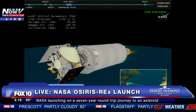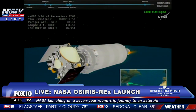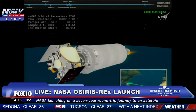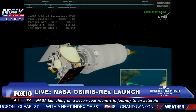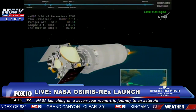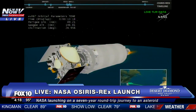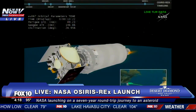Another Centaur burn will follow after about a 22 and a half minute coast period. That burn is scheduled for 33 minutes 48 seconds mission elapsed time, or about 7:30 PM Eastern time, as the journey continues to put OSIRIS-REx into its planned location in space. Followed by a second burn of 407 seconds, and a final coast to spacecraft separation of 15 minutes.